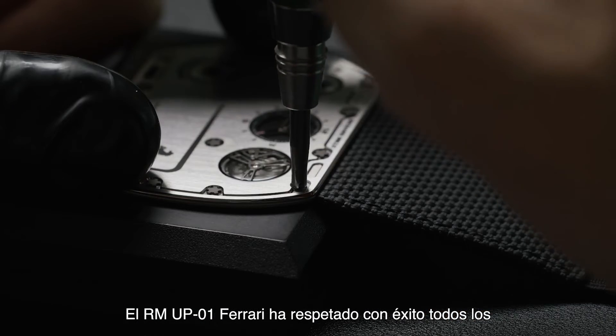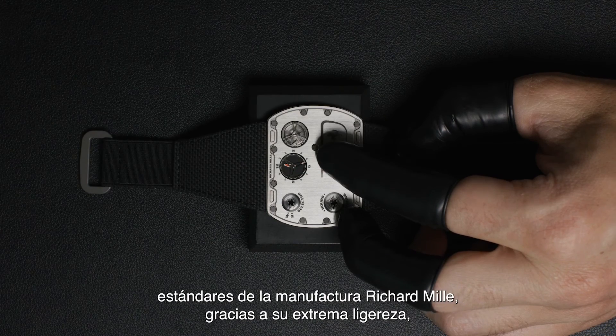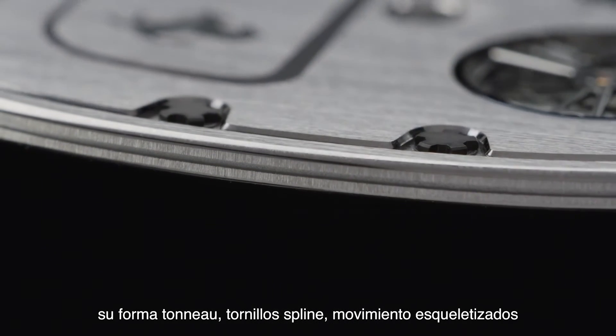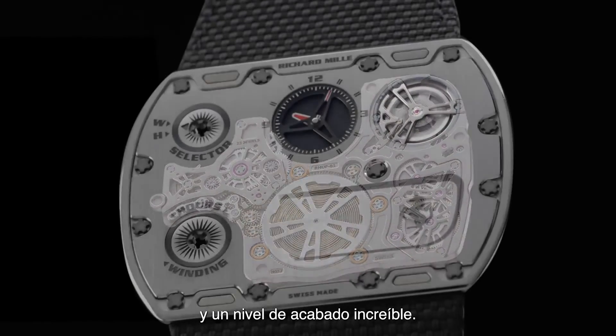The RM-UP01 Ferrari has successfully respected all the Richard Mille principles of manufacture, thanks to its extreme lightness, its tonneau shape, spline screws, skeletonised movement, and an incredible level of finishing.